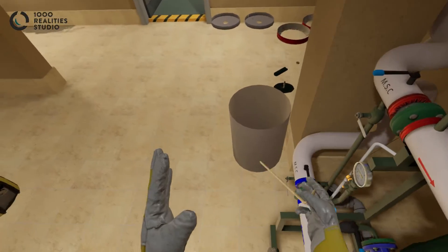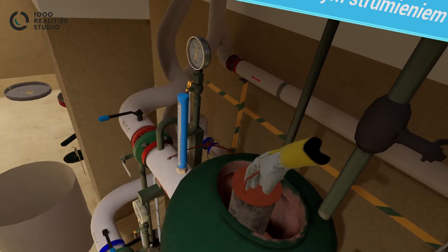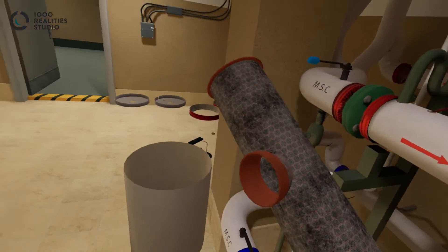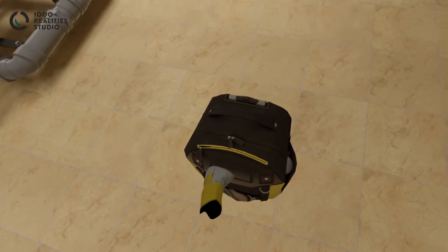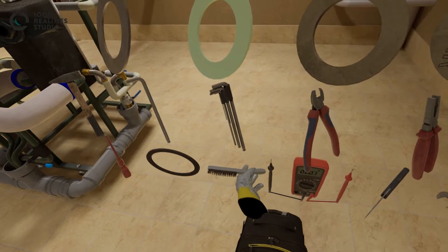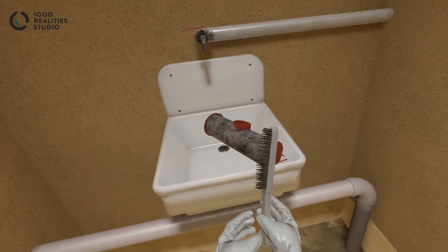This simulation mirrors the operation that will be performed in the real world. The flow of water in VR is always a challenge to create. To boost engagement provided by VR, the visual authenticity and sound of flowing tap water is added to the training environment.